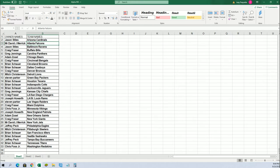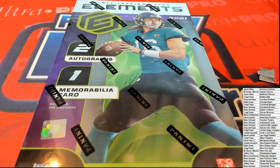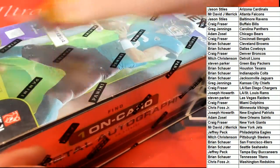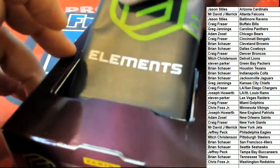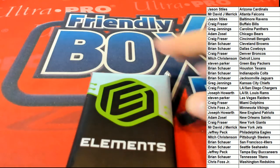Let's just get to the rip. We've got three hits in Elements to look forward to in the rip — two autographed hits and one memorabilia — coming out in the box break in Elements Football.